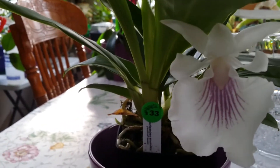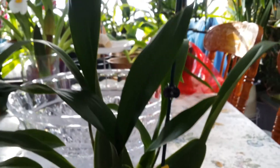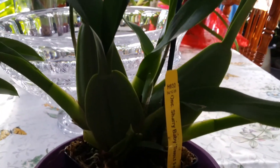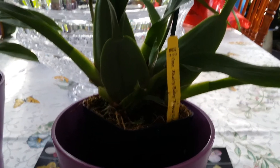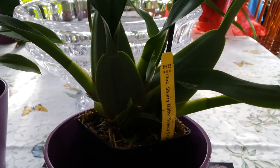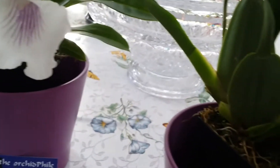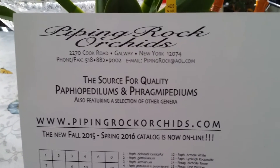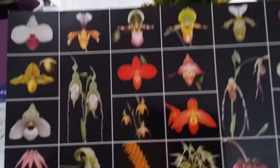My other purchase was this Oncidium 'Sherry Baby Sweet Fragrance' — she's got two spikes. She was also on my wish list. This is my second Sherry Baby variety; the other one I have is the Sherry Baby Red Fantasy. I purchased her from the vendor Piping Rock Orchids — I met the owner, very nice and funny, and they had a lot of this variety in their display.